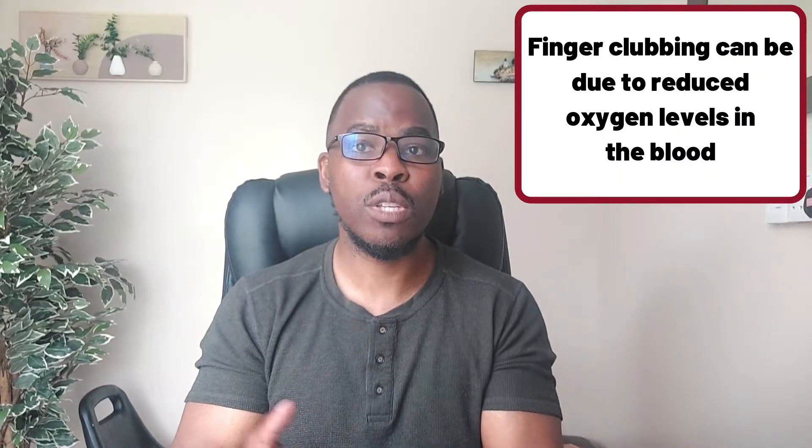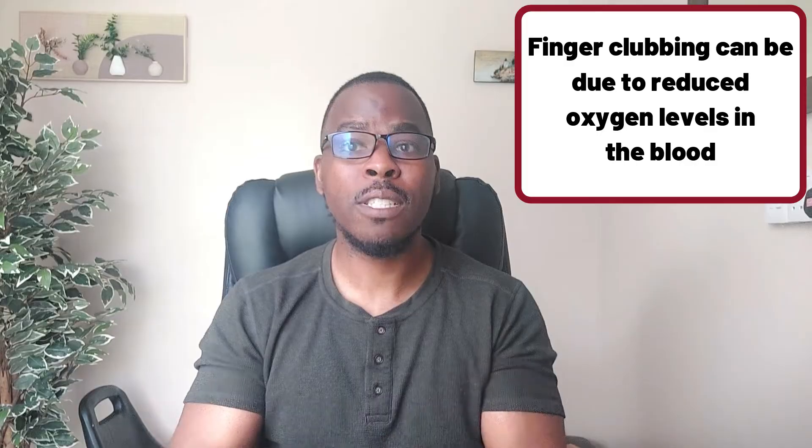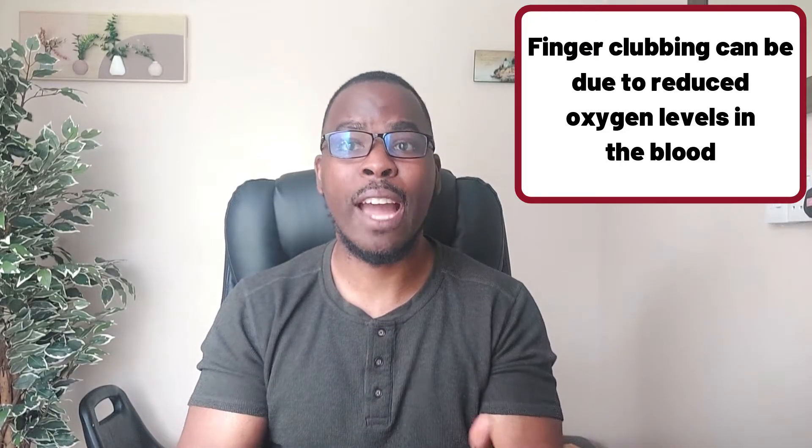As finger clubbing is common in heart and lung diseases, it is thought to be due to reduced oxygen levels in the blood. There are several theories, but no one knows exactly why finger clubbing occurs.